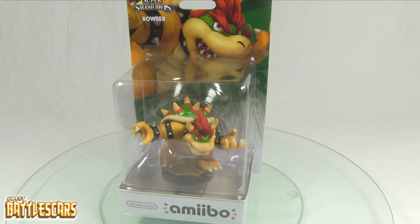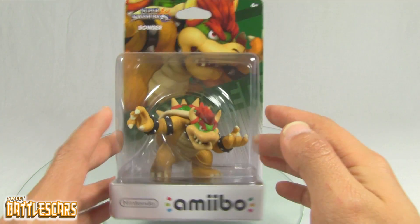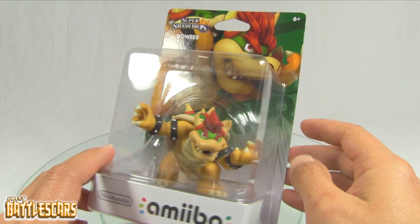Welcome back everyone, this is SweetBattleScars again. Today I want to quickly show you the brand new Bowser amiibo, just released yesterday, January 30th 2015. It looks like it's the first in the third wave of amiibo.